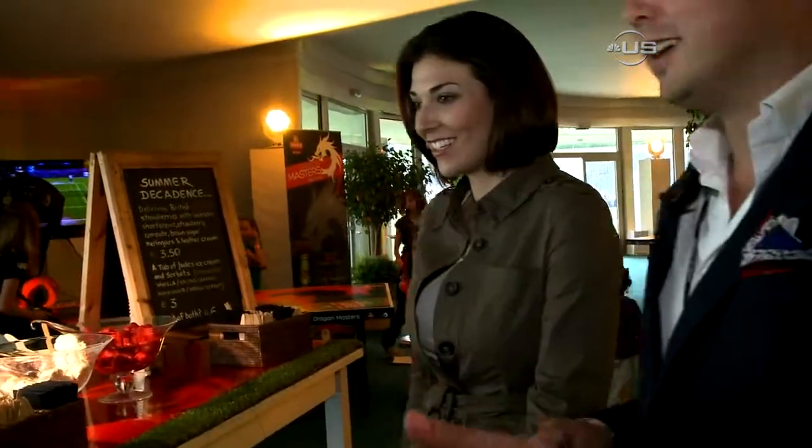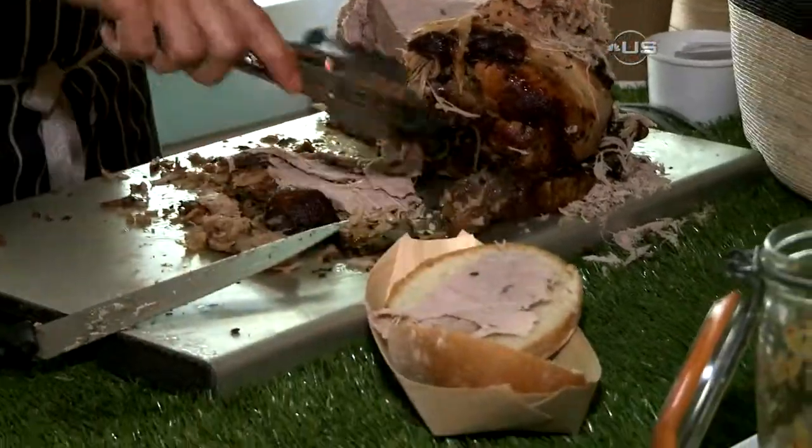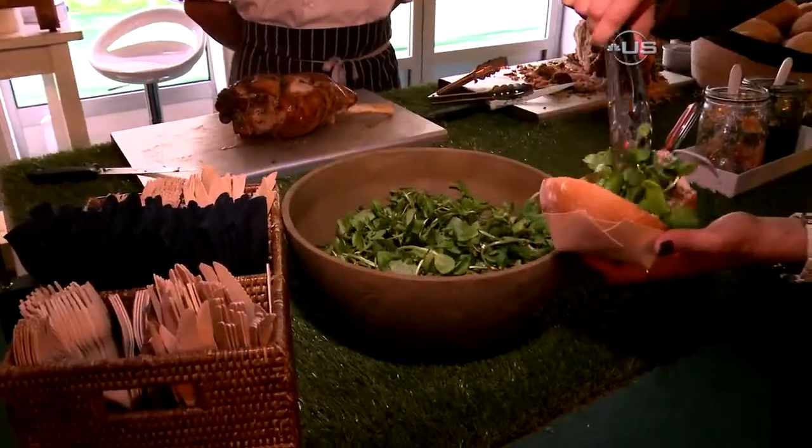Okay, so this is the oink bar. So are most of these dishes typically British? Yeah, absolutely. They've all been sourced locally. So we've got some Devonshire lamb here, and we've got some Essex pork.